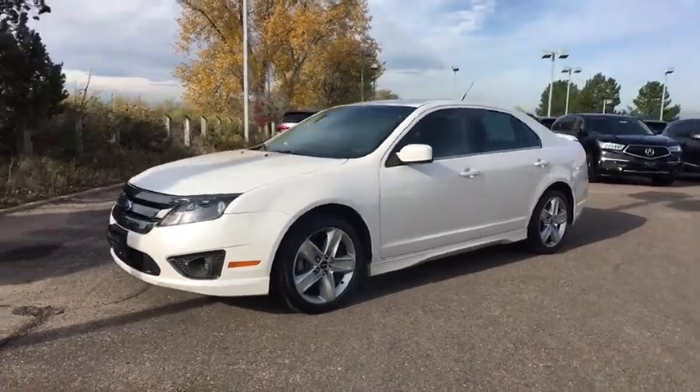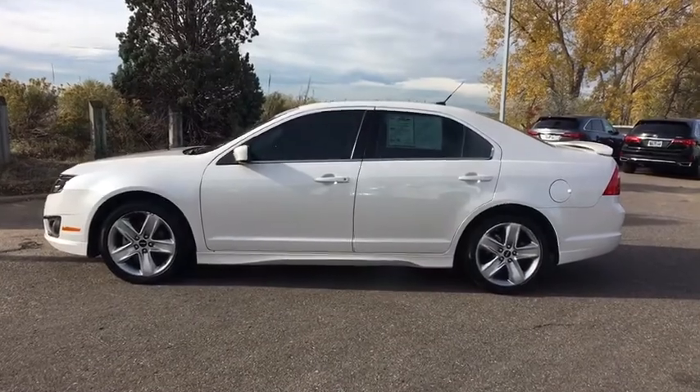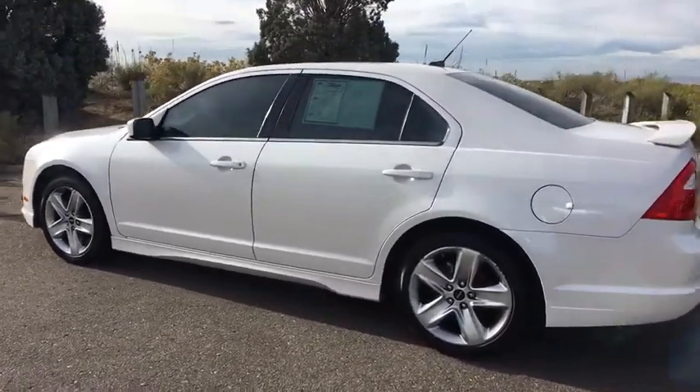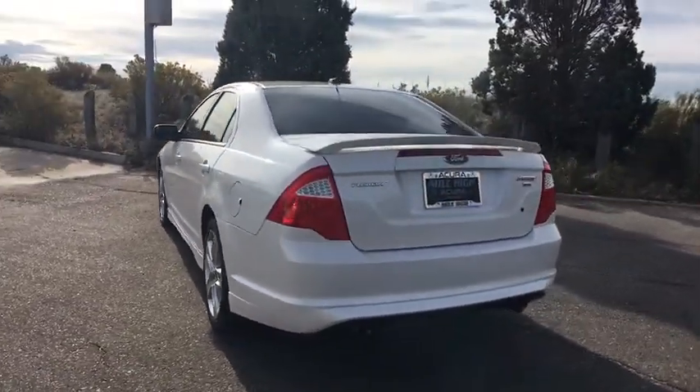The 2012 Ford Fusion. You can have both impressive power and great economy in a Fusion. This vehicle has less than 50,000 miles. Here are some of this vehicle's great options.